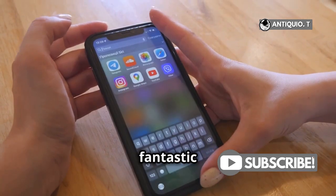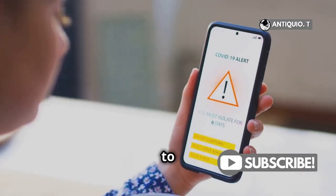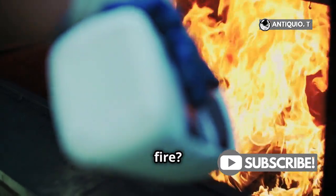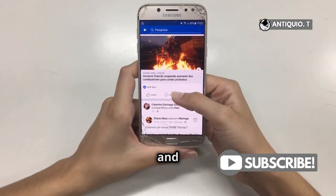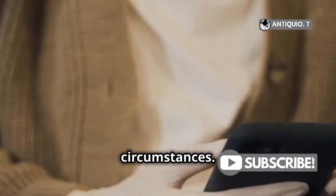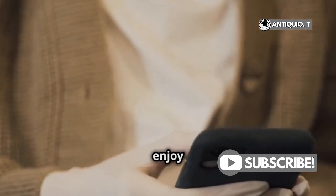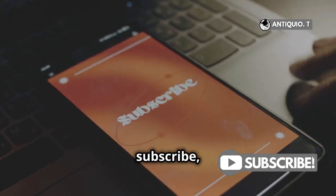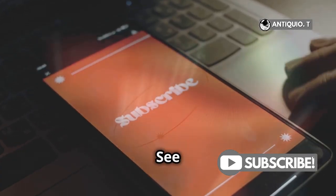Remember, folks, your iPhone is a fantastic piece of tech, but it's crucial to follow safety guidelines to keep it that way. Can an iPhone cause a fire? Yes, but only under rare and usually preventable circumstances. Stay informed, stay safe, and enjoy your tech! See you next time!